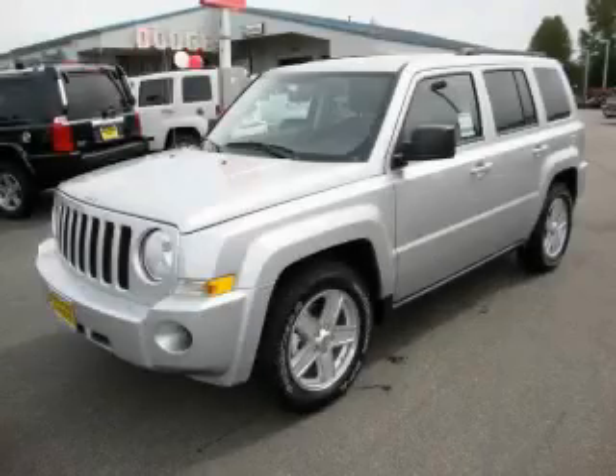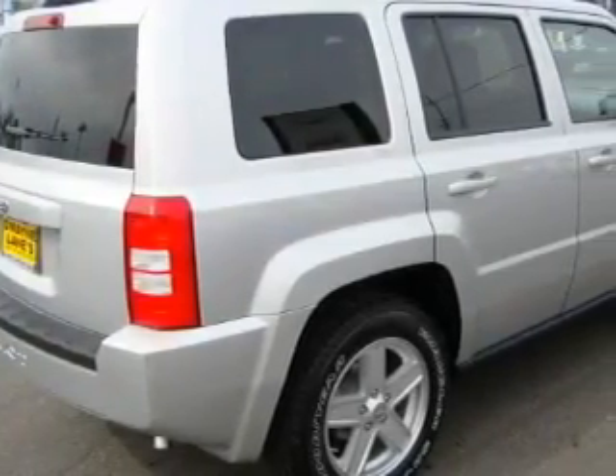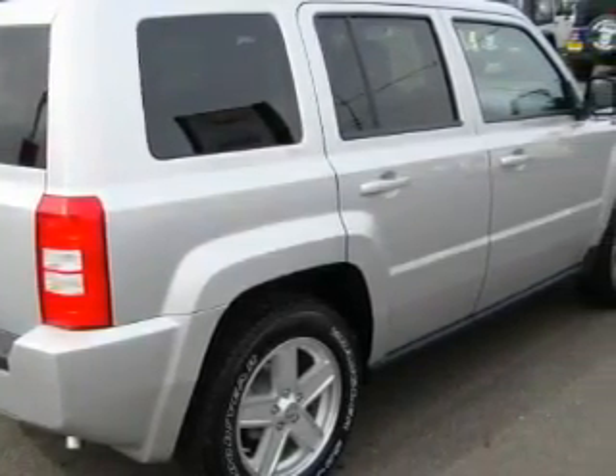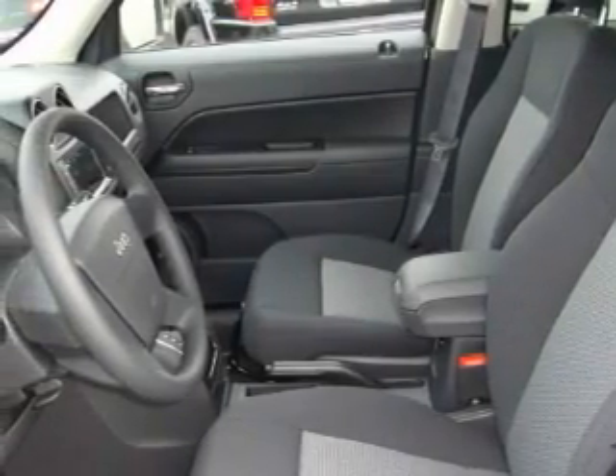This is a brand new 2010 Jeep Patriot, a car-like ride in a space like an SUV. The steady four-cylinder engine connected to an automatic transmission produces enough power to comfortably merge into any traffic situation.